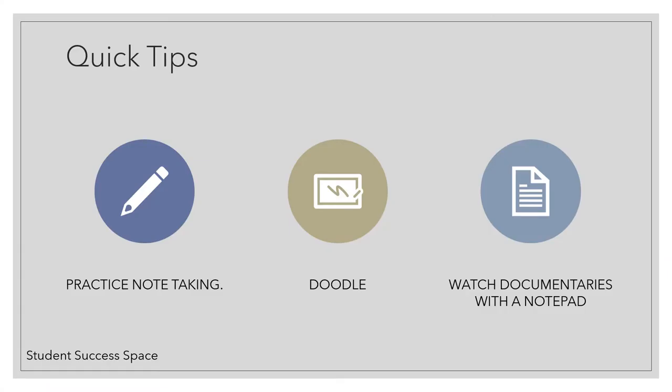Many students understand the importance of taking notes, but simply don't know how to do it. So how can you practice your note taking skills? Here are a few tips for taking those notes.